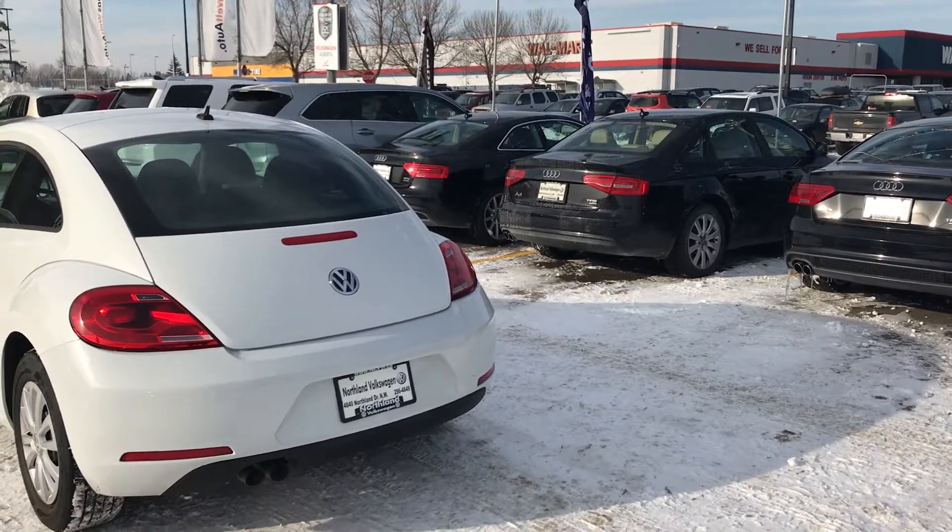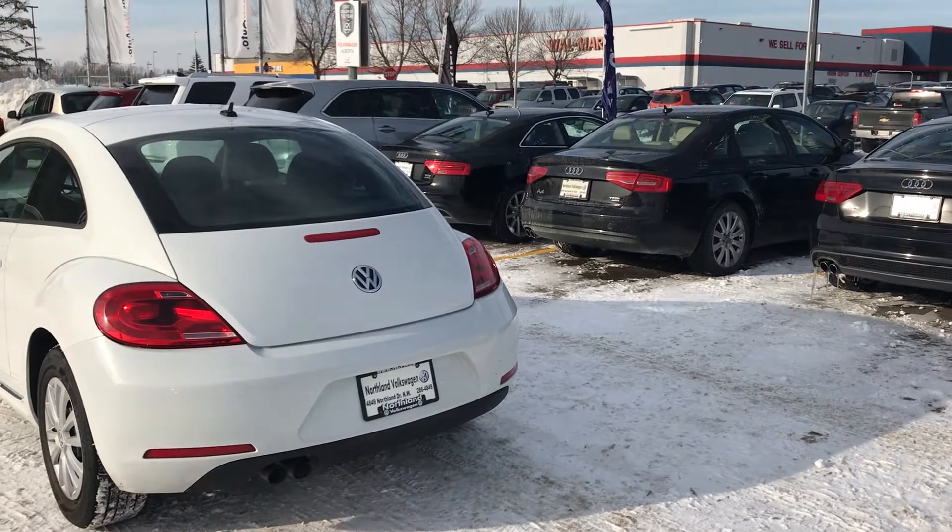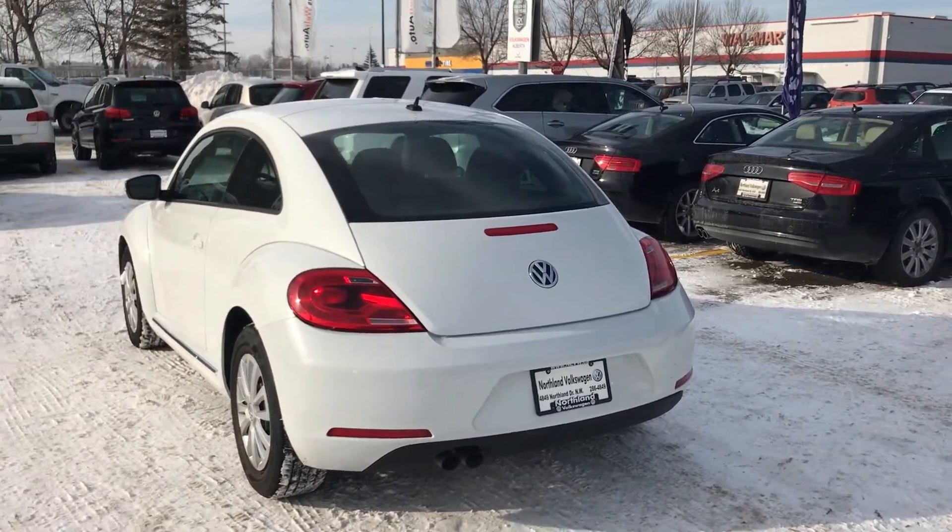No, you're not looking at a 1957 Porsche. It is actually the new Beetle.